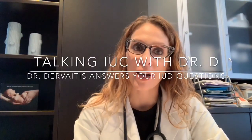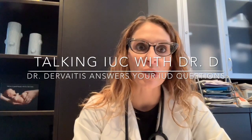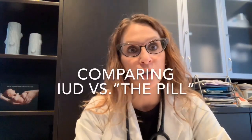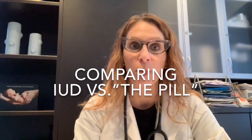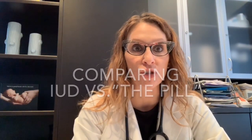Hi, I'm Dr. Christina Dervaitis, an OBGYN in Newmarket, Ontario. Welcome back to my channel, Talking IUC with Dr. D, my channel devoted to videos concerning intrauterine contraception and contraceptive options. In today's video, we're going to talk about the intrauterine device compared to the birth control pill — IUD versus the pill — what are some of the differences, what are some of the pros and cons of each.